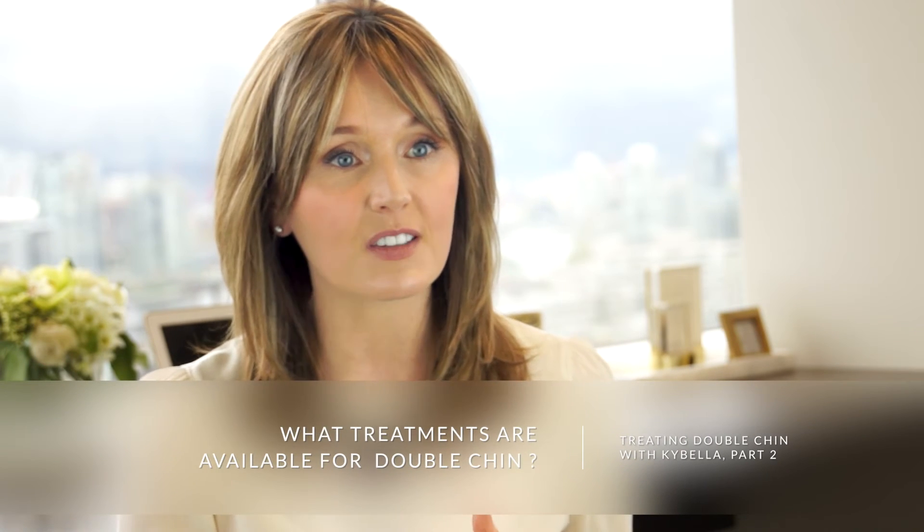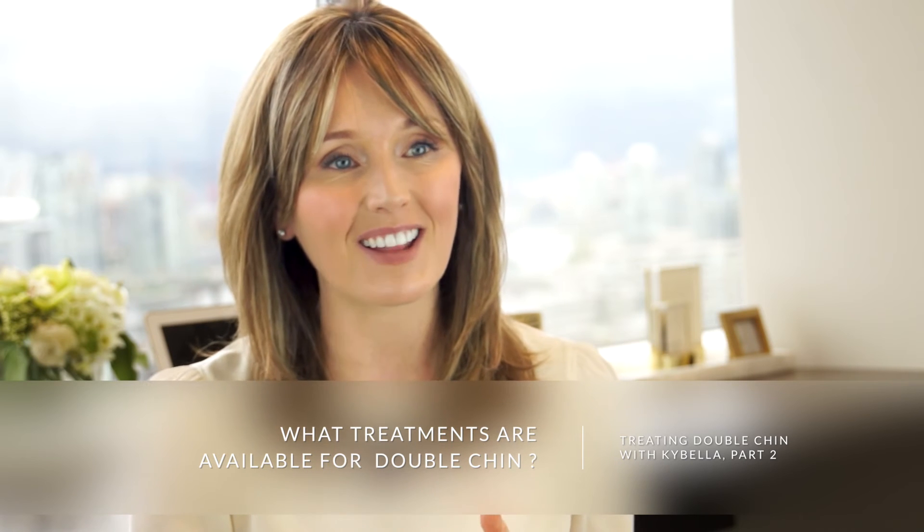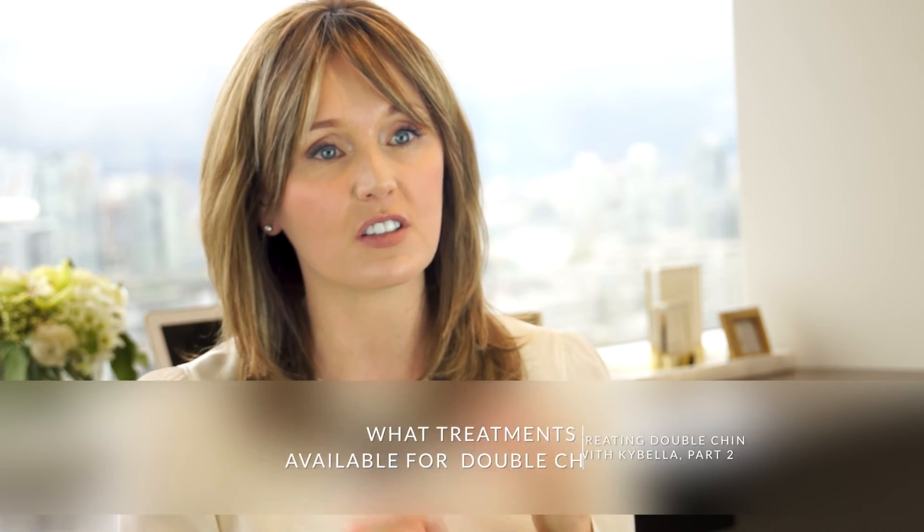Some minimally invasive options include an injectable treatment called Belkyra or Kybella. It uses a bile salt to dissolve fat, which the immune system then clears away.